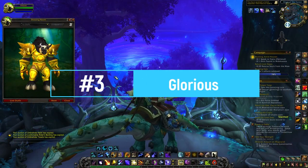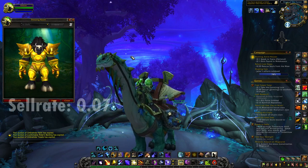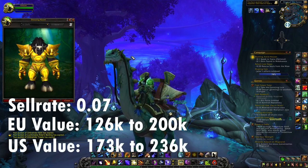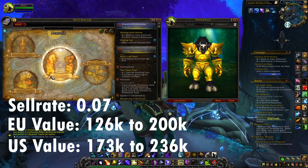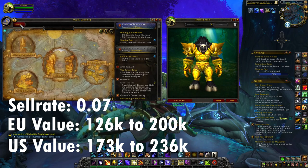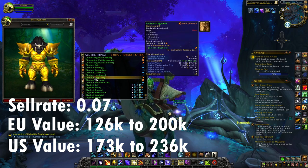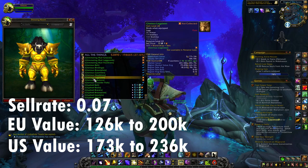At number three we have the famous Glorious set, which was also part of one of my previous top 10s. This set has a sell rate of 0.07. The value is between 126,000 and 200,000 gold on European realms and 173,000 to 246,000 gold on US realms. To get this set, go to Silithus and kill the different mobs. You can also run Zul'Farrak. The best pieces to farm are the legs, chest, belt, gloves, and boots.